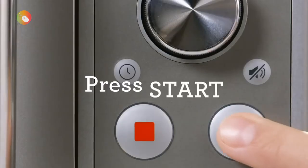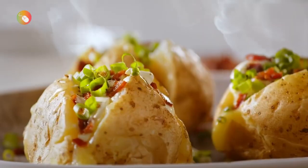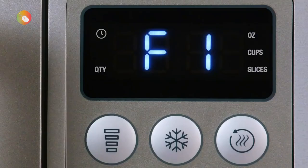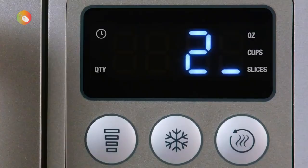Take note: the food menu presets are coded, but conveniently the key is hidden inside the microwave. In our tests, the popcorn preset popped almost all of the kernels but unfortunately did burn a few pieces of popcorn.